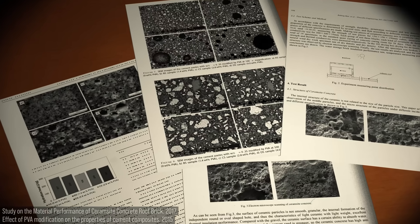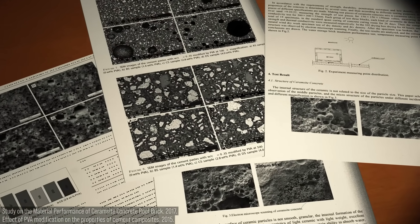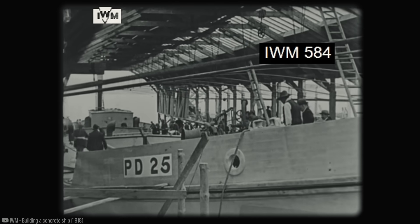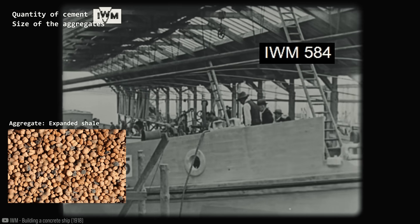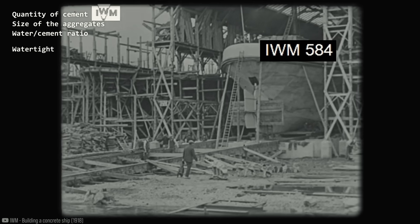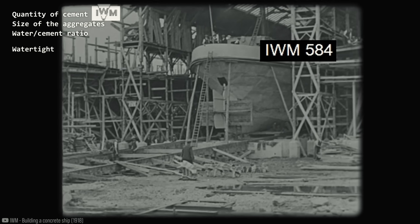Concrete has small pores, and its permeability depends on their size, distribution, and continuity. However, depending on the composition of the concrete — such as the amount of cement, the size of the aggregates, the water-cement ratio, and the proper curing process — it can become watertight, which is the key property contributing to its durability.